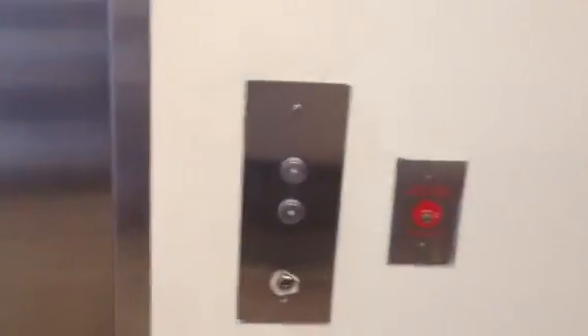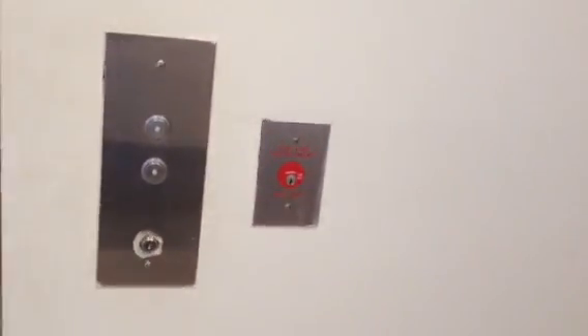Hi, this is Traffic Light 678. This is an elevator at the Atlas Mall parking deck. And today, Traffic Light 678 is going to do a fire service demo on it.